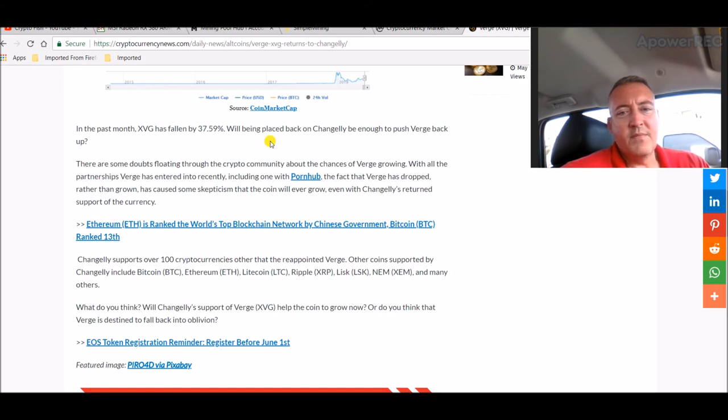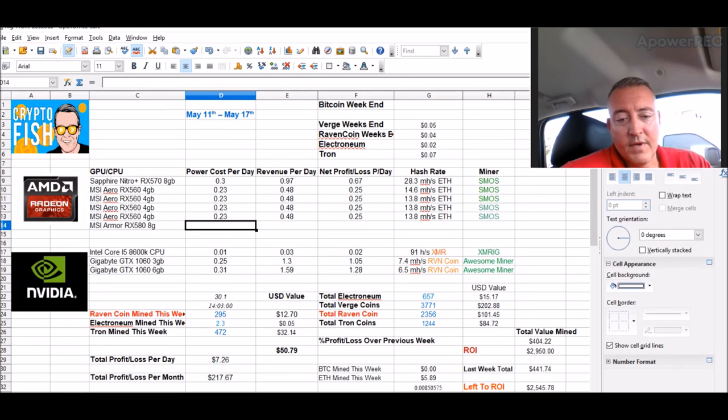Will being placed back on Changelly be enough to push Verge back up? Well, I hope so. There are some doubts floating through the cryptocurrency community about the chances of Verge growing. With all the partnerships Verge has entered into recently — including with Porn Hub — the fact that Verge has dropped rather than grown has caused some skepticism that the coin will ever grow even with Changelly's return support. But I hope it goes back up — let's do some quick math right here.